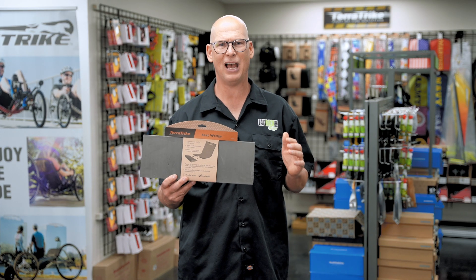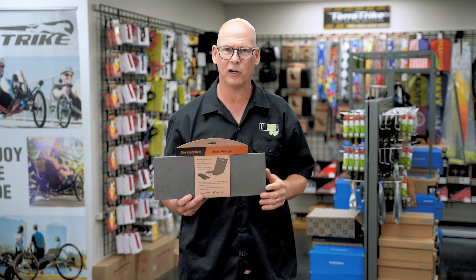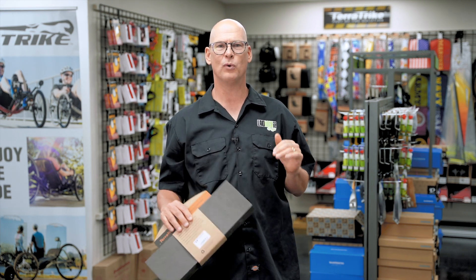Coming in at number 13 is the TerraTrike seat wedge. When you lean your seat back you want a headrest, but when you lean forward you're going to want some sort of seat wedge, because when the seat leans forward it tends to push you out of the seat.